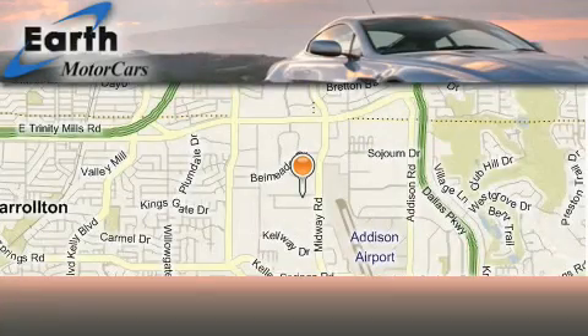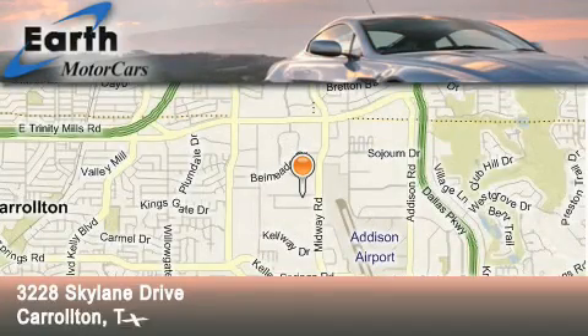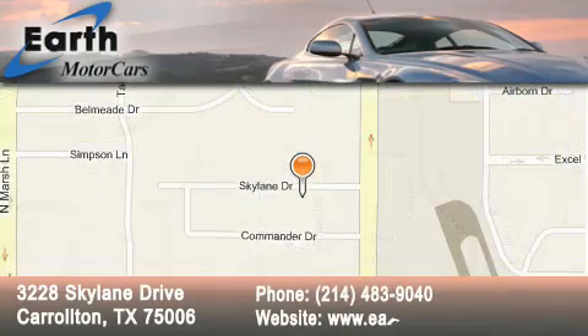Earth Motor Cars is located at 3228 Sky Lane Drive in Carrollton. Our goal is to exceed all of your expectations to ensure that you'll return for future visits.